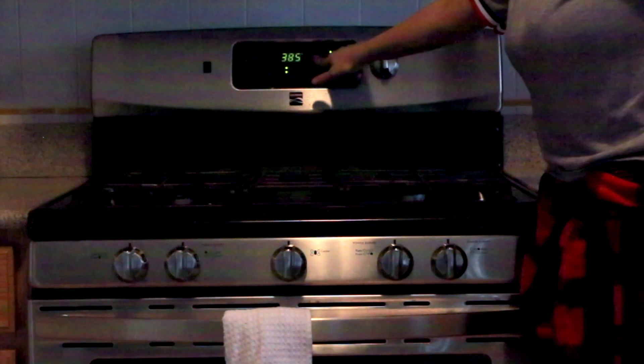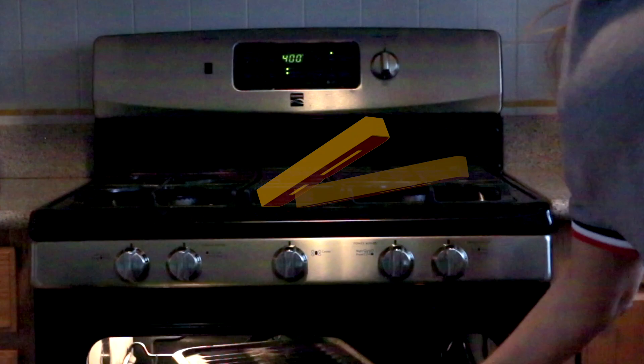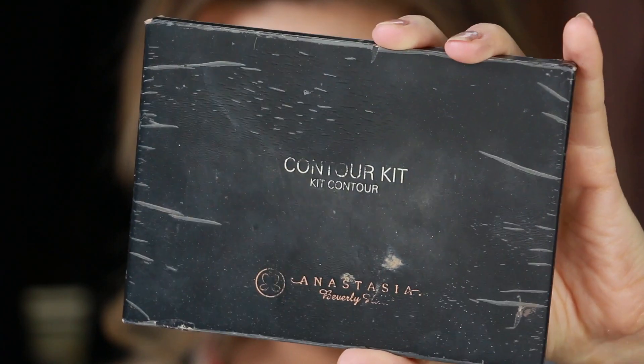Using an excess of powder and leaving it on your skin for 10 minutes is something called baking. This is a drag technique that brings heat to the surface to cook your makeup on your face. When you brush it away, you'll have full coverage, creaseless makeup that lasts all day.